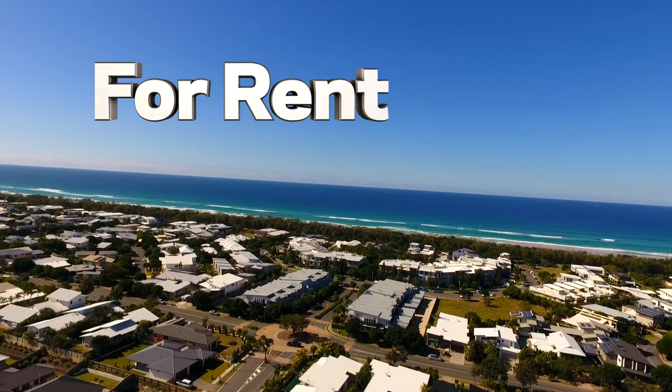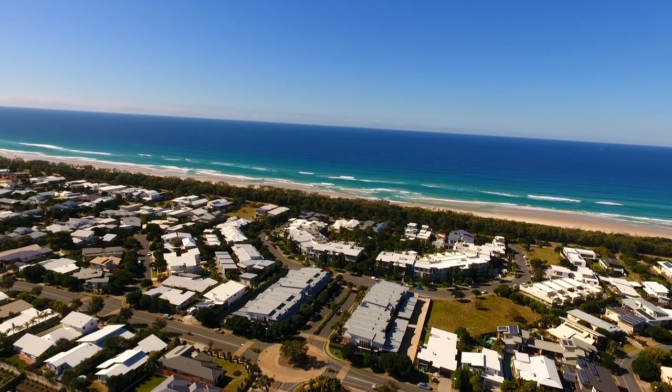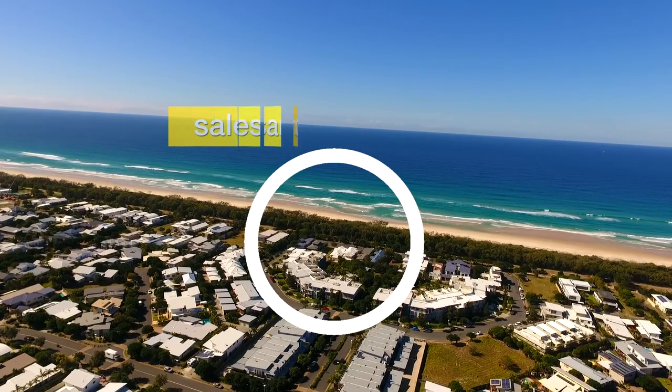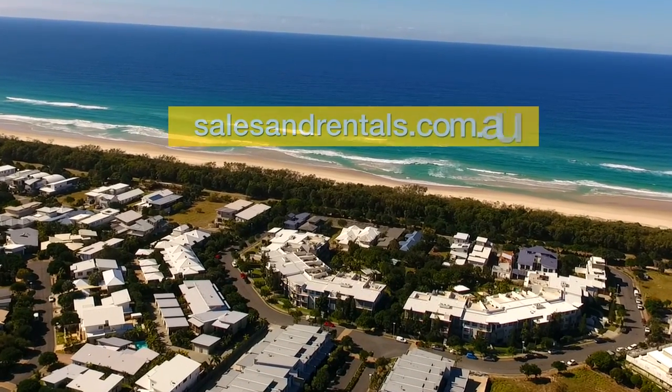Welcome to the Kings of Stats and Randles property video presentation of the Drift Apartment Complex, and in particular Drift 22 North, that's for lease. That's the Drift Apartment North Complex circled there — a short walk from the beach, actually only one block back from the beach.